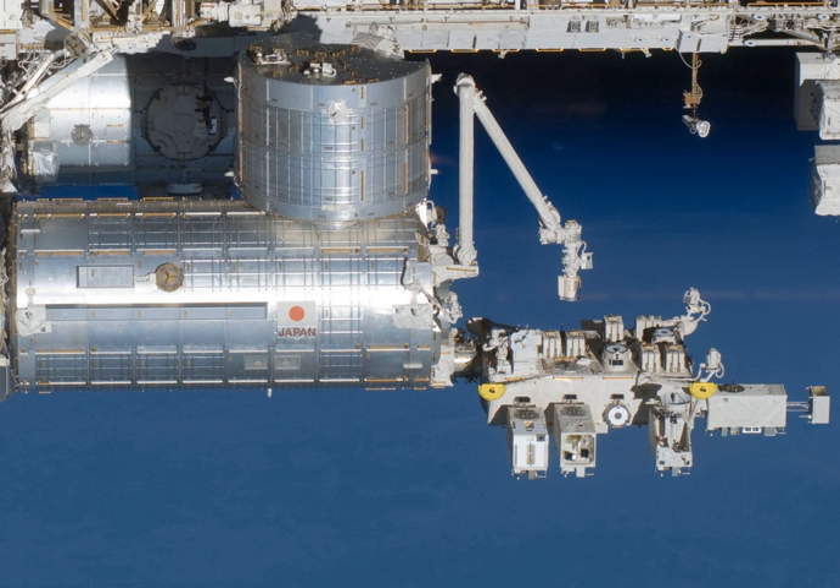The end of the JEM-PM has an airlock and two window hatches. The exposed facility, experiment logistics module, and the remote manipulator system all connect to the pressurized module. Kibo is also the location for many of the press conferences that take place on board the station.